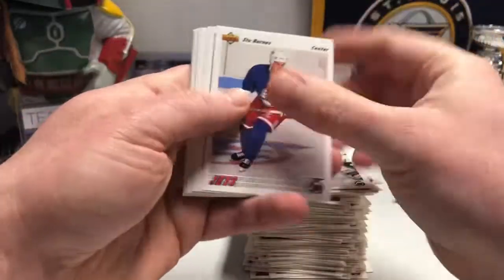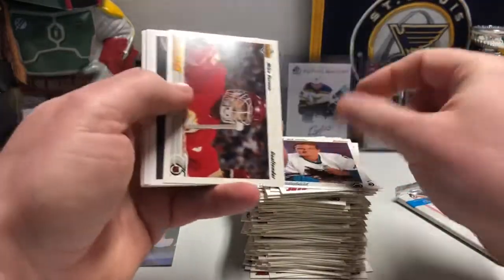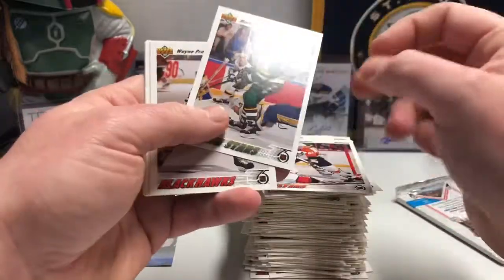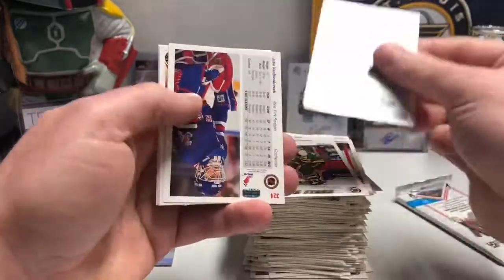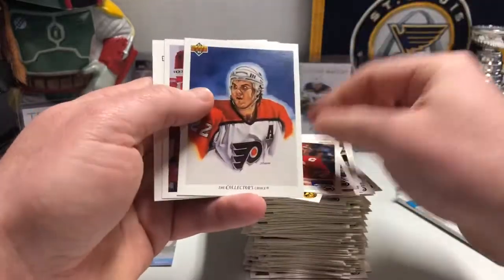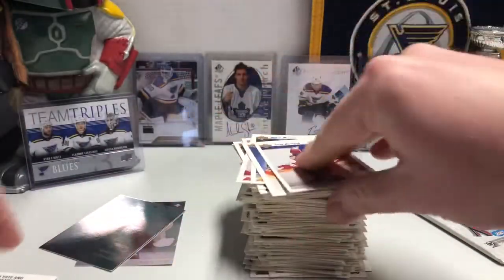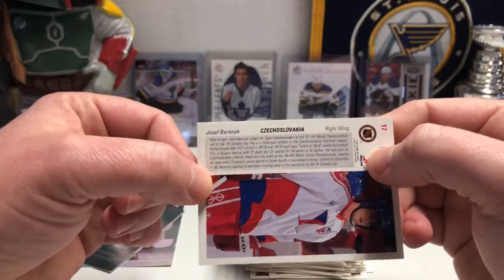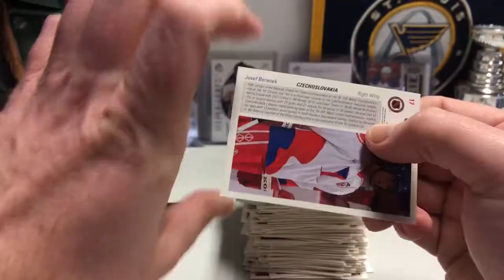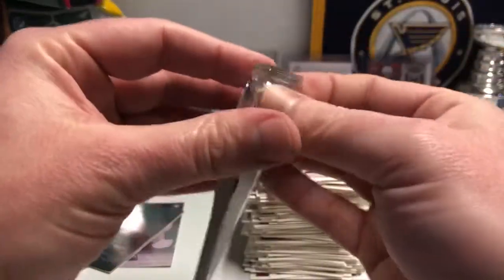Stu Barnes. The mandatory one Shark per pack. Vernon again. I'm getting a lot of the same cards again, which is weird. Joseph Brannick. Oh yeah, here's funny — for Czechoslovakia, which no longer exists. They split into the Czech Republic and Slovakia. I don't remember exactly when, but a piece of fun history for you.